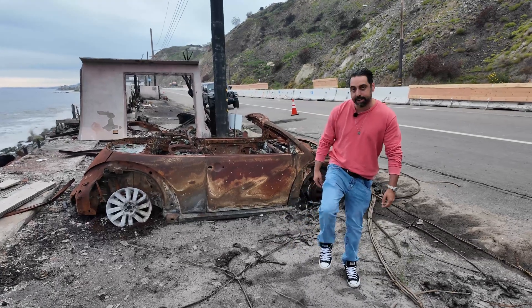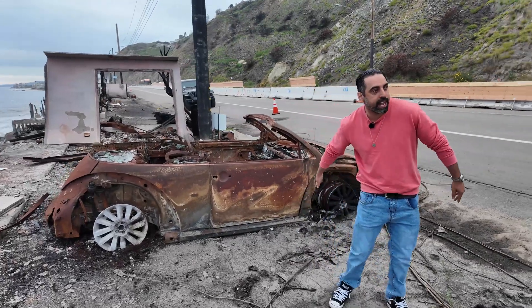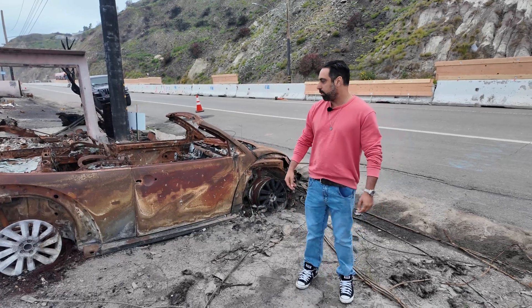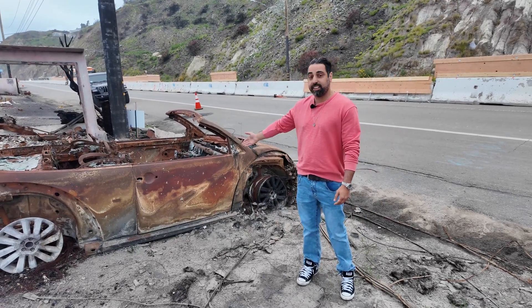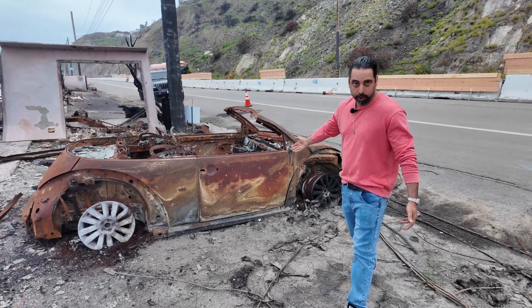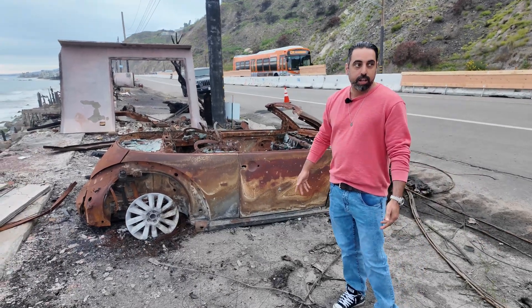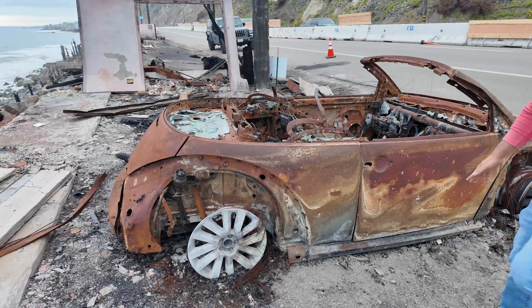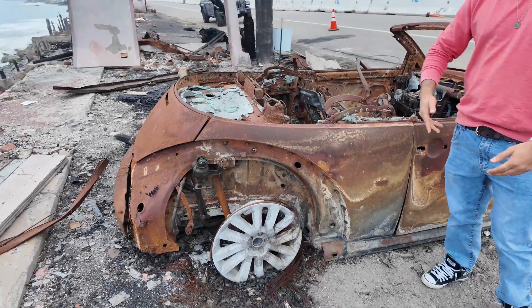When the fire first happened and it came out here, you would see cars lined up all along PCH — burnt. Once the fire hits, they're not moving the car anymore and it's all going to take flame. Every car would look like this, or worse. Three months later, they cleaned a lot of them up.